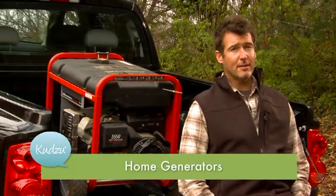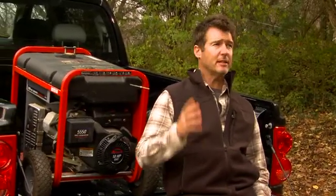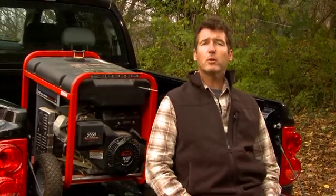Call me psychic, but if you clicked on this link, you're probably thinking about buying a generator. And I think that's a great idea, particularly if you live out in the sticks and there's limited access, or you're in an area that's prone to power outages, or if that's something you're concerned about.